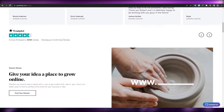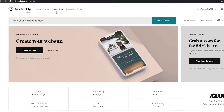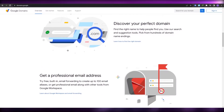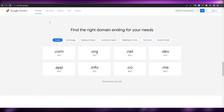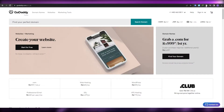GoDaddy is a pretty amazing platform where you can buy different domains, get hosting services, and also create a website. Before, they only served domains, but now you can create a website as well, and they also have marketing tools. Google Domains is a platform where you can find different domains, and they also provide email services and website tools like Google Sites.